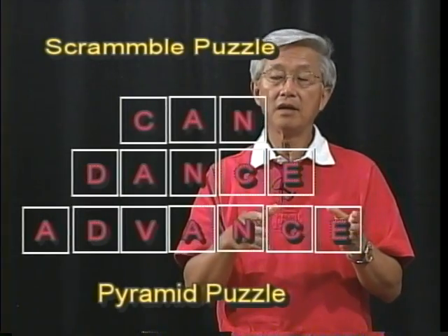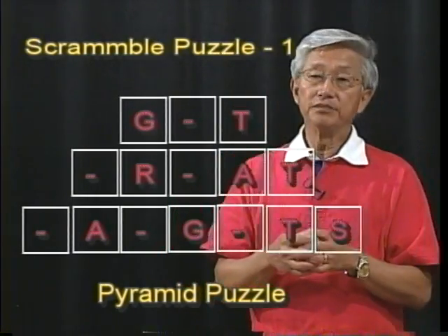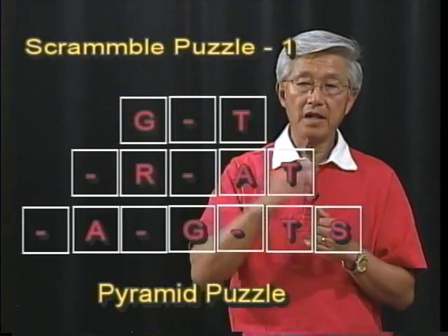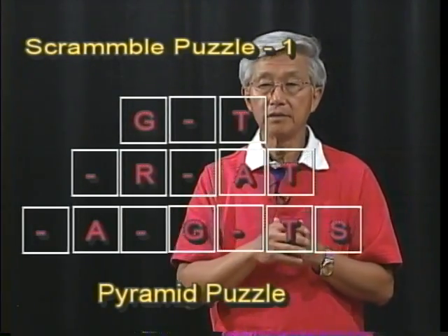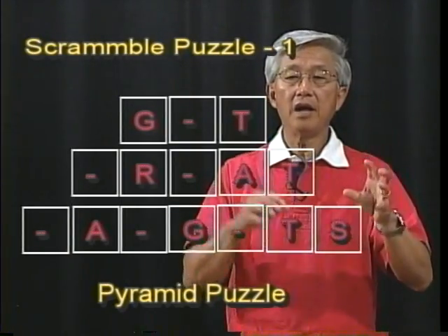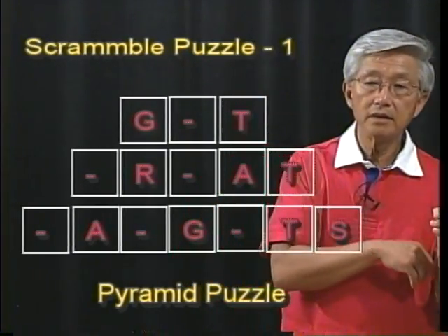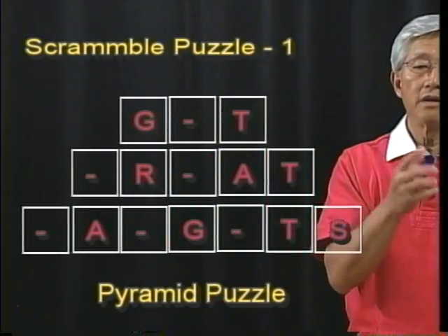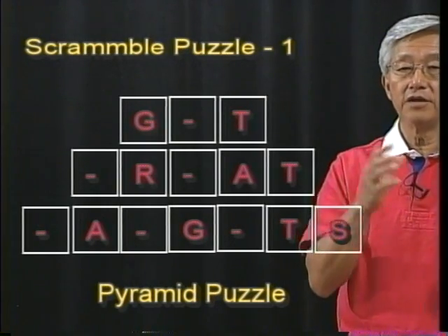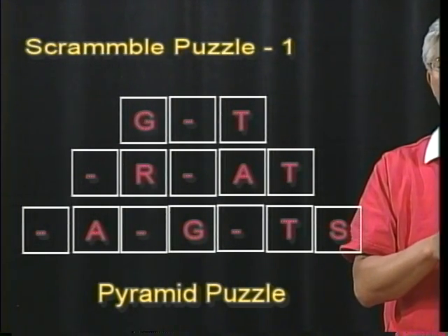Now let's work on a new puzzle. The first word is a three-letter word with two clues: A, G, and T — with the middle letter unknown. The second row gives R, A, T as clues, with two letters to figure out. The third row shows A, G, T, S as clues, with three letters to solve.